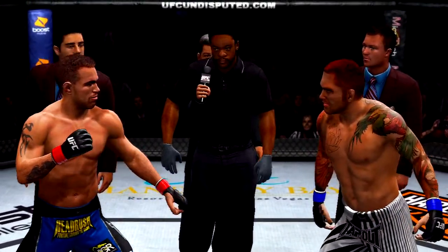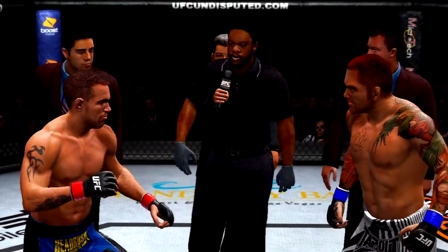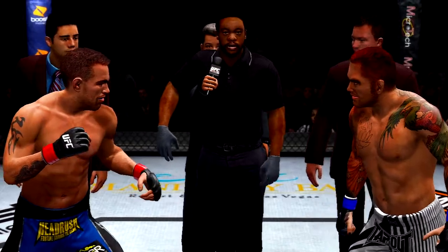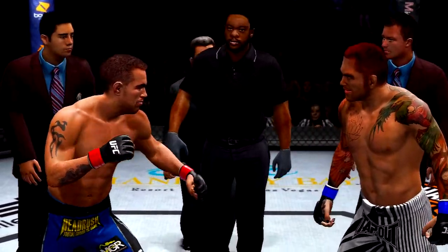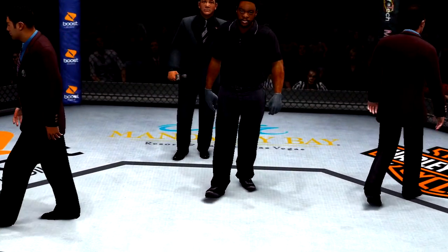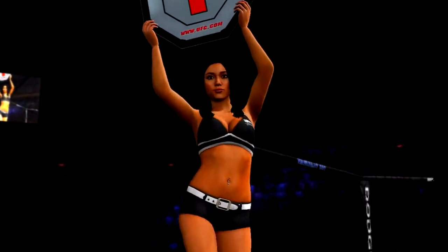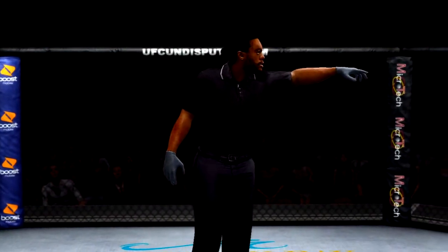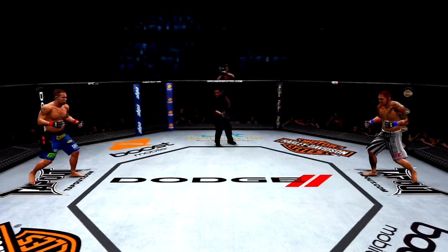All right gentlemen, this is for the championship. You've been given your instructions in your dressing room. Protect yourself at all times. Follow my instructions. We will have a clean fight. Touch gloves, let's make it official. Mike Goldberg alongside my partner Joe Rogan. Round one is about to begin. Are you ready to fight? Chris Lieben, Jake Shields — and here we go.